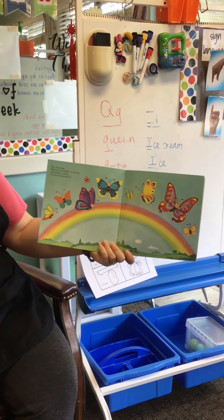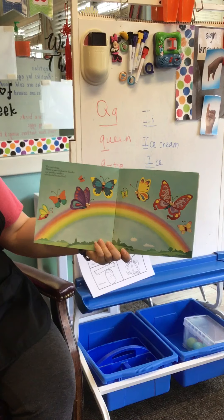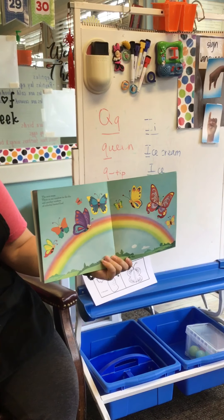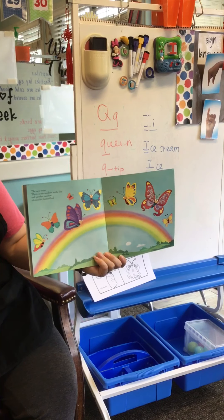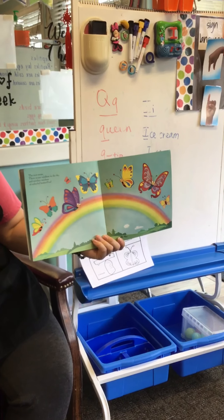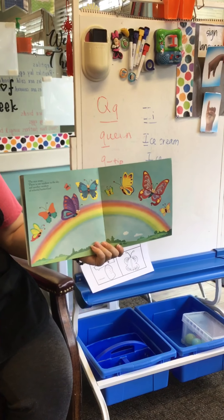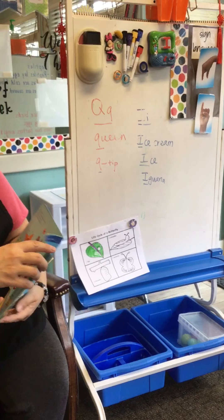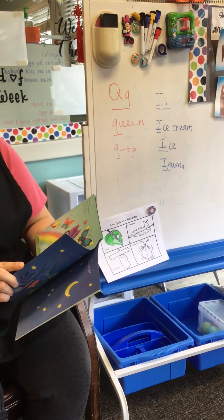The rain stops. There is one rainbow in the sky and another rainbow of colorful butterflies. Did you know that a group of butterflies is called a kaleidoscope? Can you say kaleidoscope? A kaleidoscope of butterflies — that's a whole big group of butterflies.